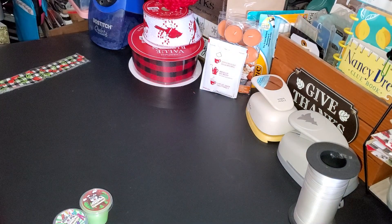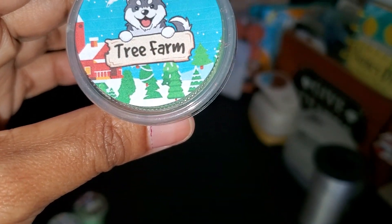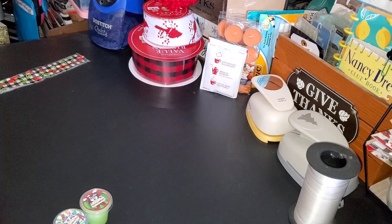The next one in the pack is Tree Farm, and that smells pretty good. To me it's your typical tree scent — the best way I can put it is like your balsam scents and things like that — but it's not as strong.